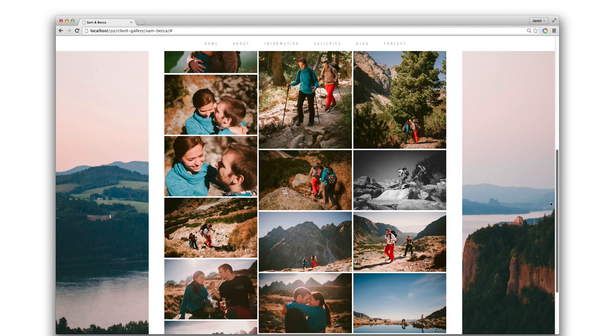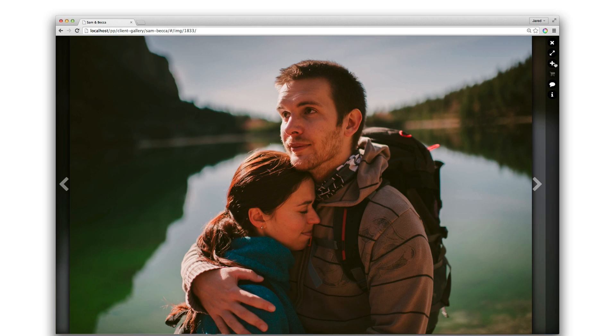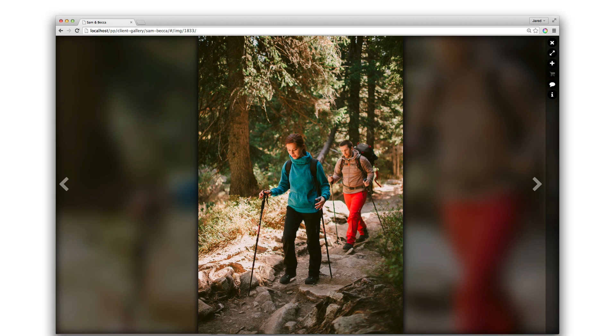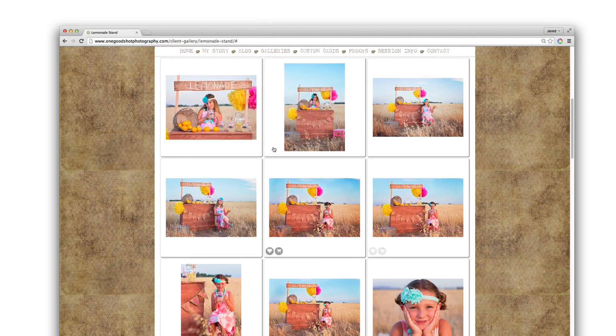Profoto Proofing galleries are gorgeous and easy for your customers to use. They put your images front and center and are easily viewed on all devices. They're also customizable to match your business and brand.